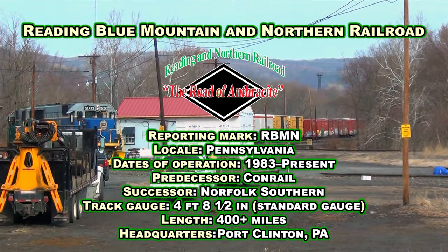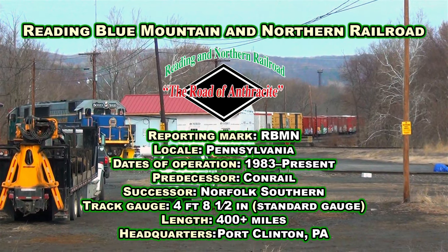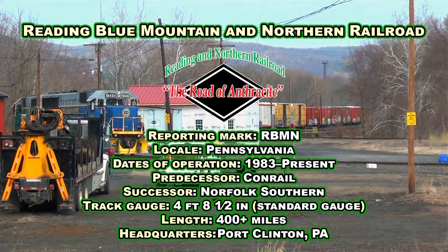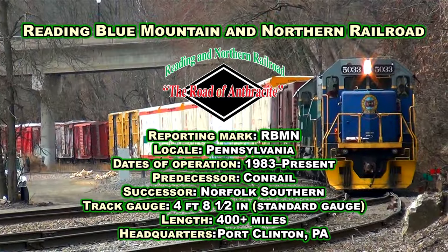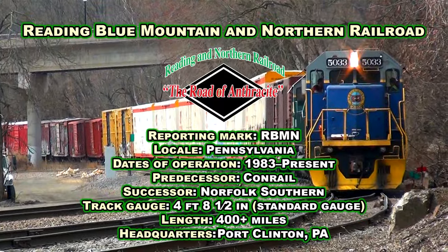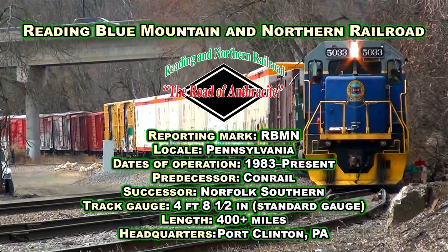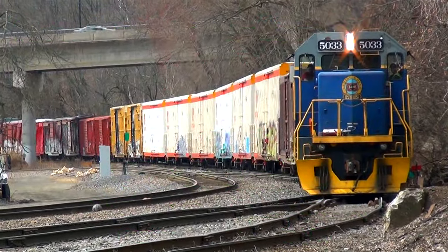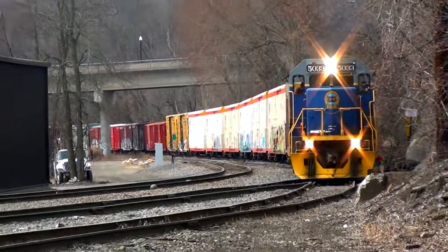The Lehigh Gorge Scenic Railway was a tourist railroad that operated passenger excursions along the Reading & Northern trackage from the former Central Railroad of New Jersey Station in Jim Thorpe to Old Penn Haven Junction, following the Lehigh River through the Lehigh Gorge State Park. Excursions ran on weekends, holidays, and some weekdays between May and December.